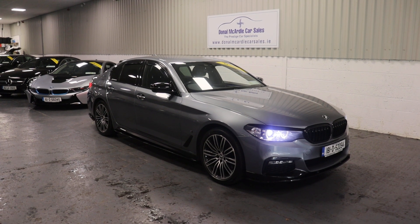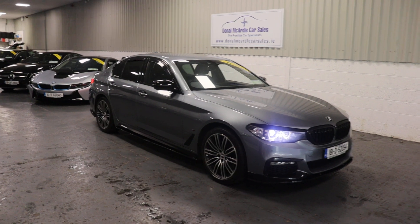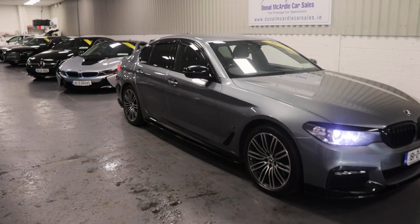Hi everyone, Barry here again from Dolan McArdle Car Sales. Here we have our 181 BMW 530e.